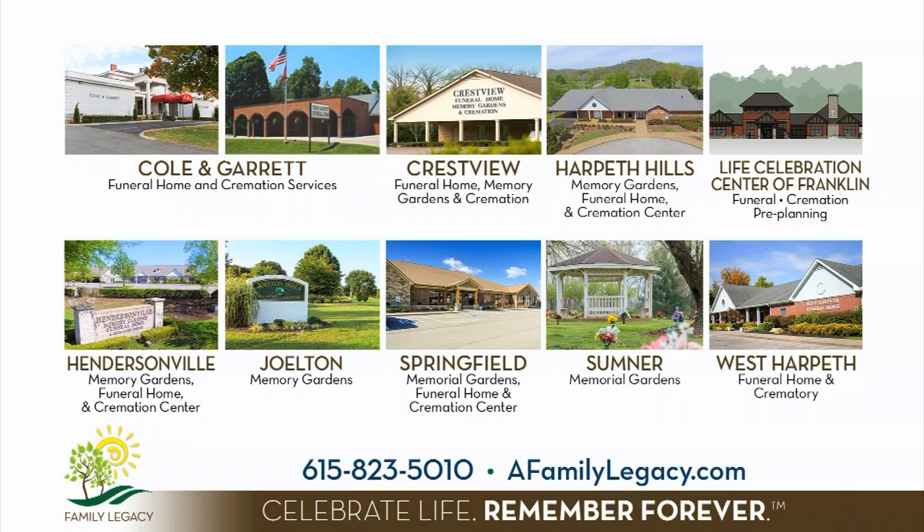Family Legacy, serving all of Middle Tennessee. To contact a location near you, call 615-823-5010 or visit afamilylegacy.com.